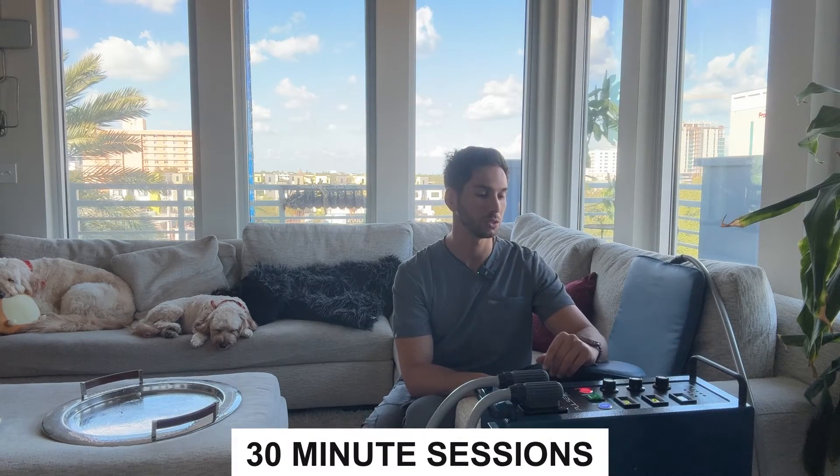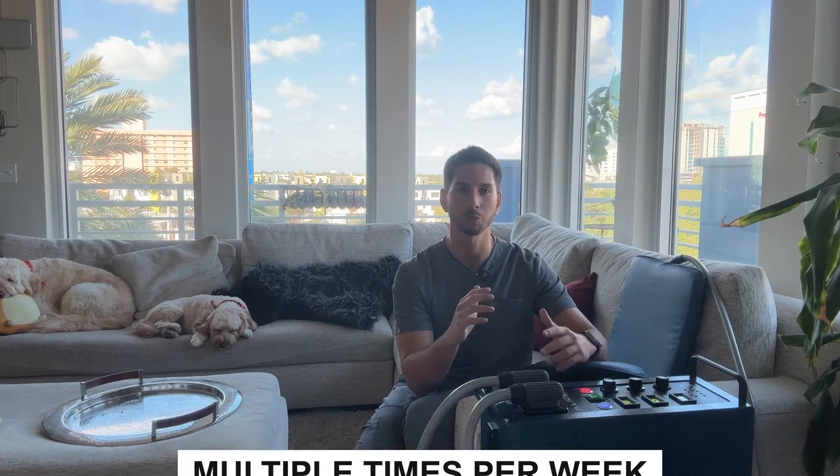All right, so this is the Pulse XL Pro — it'll be linked down in the description. This is what I use at home. Now I'm going to set the settings here. There are a couple things that I can adjust: the strength, the pulses per second, and the time. I do about 30-minute sessions multiple times per week.